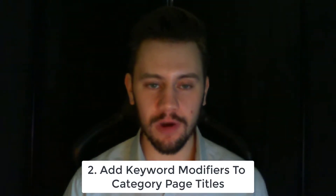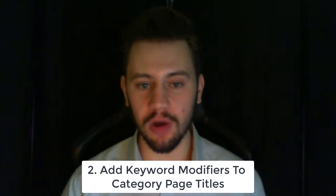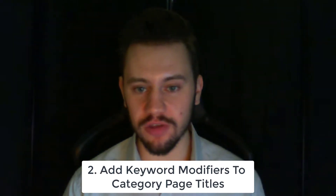The next tip is adding keyword modifiers to your category page titles. By adding words like buy, order, cheap, deals, online, purchase, free delivery, next day delivery, on finance, or sale, you can actually get more rankings for the kinds of keywords people type when they're about to make a purchase.